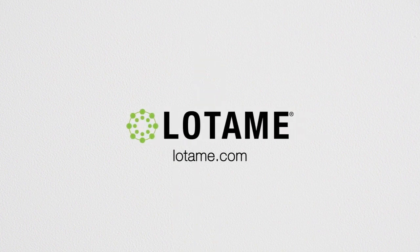Interested in learning more about how Lodami can work with you to improve your bottom line? Go to Lodami.com.